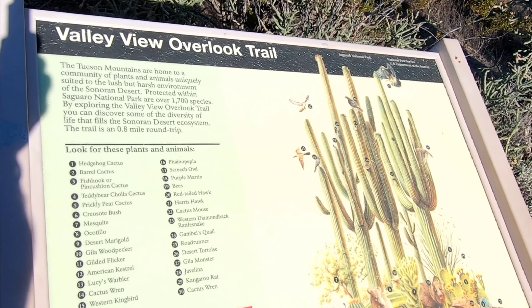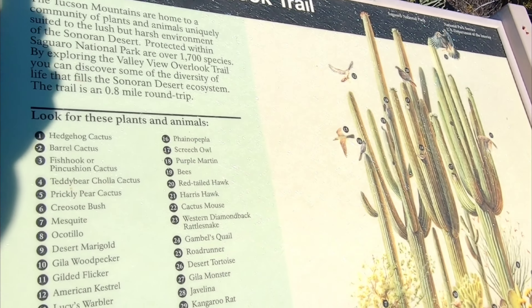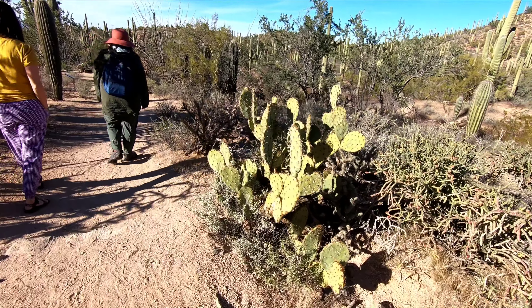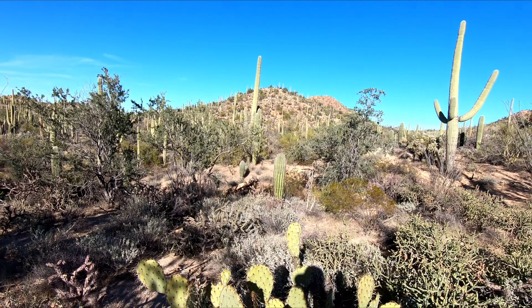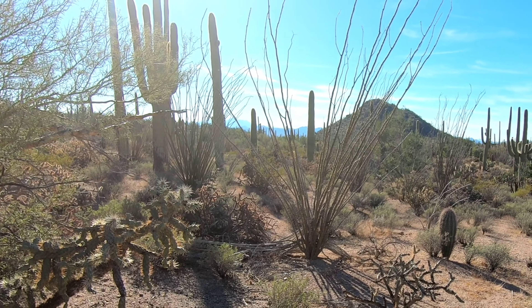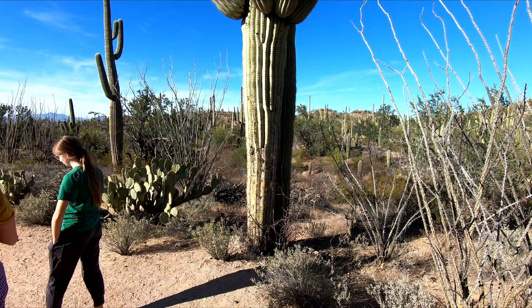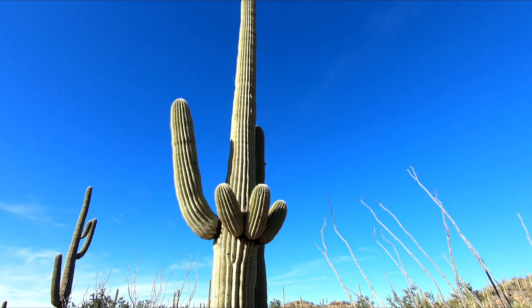At the start of this hike, a sign introduces you to what you're going to see on the trail. We know about the prickly pears and we know about the saguaros, the big tall ones. That big spiny plant there is an ocotillo plant — they go way up there.